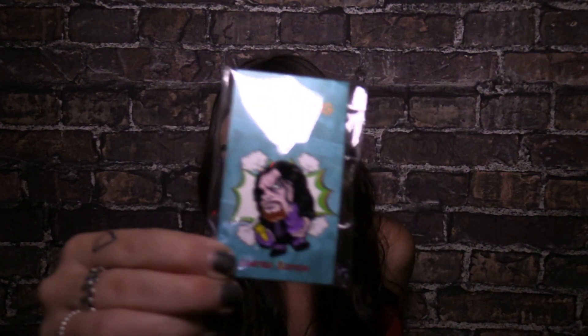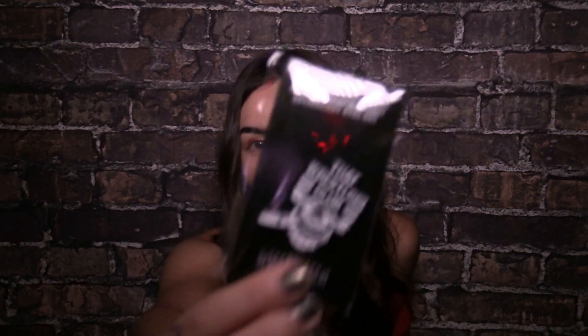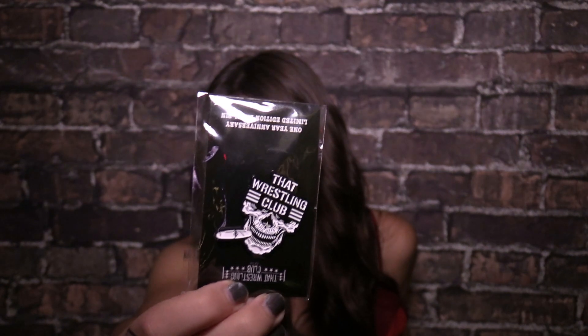Another one I have here is a classic — it is The Undertaker. He's actually holding the urn right there, which is neat. I also have their logo — That Wrestling Club — which is just a completely badass pin. It's like a skull with a cigar hanging out of its mouth. They also sent over a Vince McMahon pin saying 'It's me, Austin!' I can't do a Vince McMahon impersonation, but Vince McMahon — fantastic. I'm very excited about that one as well.